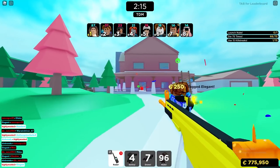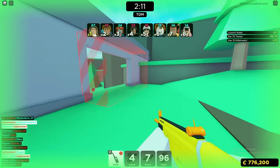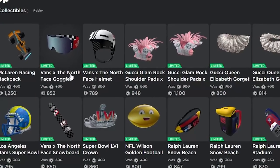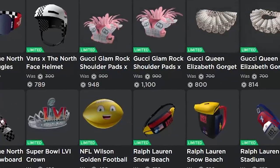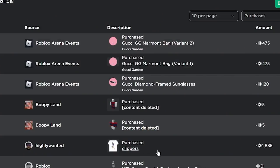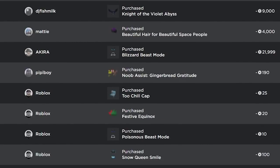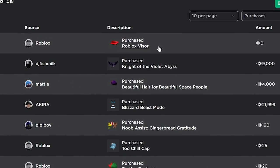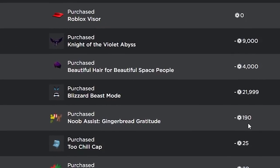Even though I don't really expect any items to shoot up like the Silver King of the Night did, I think pretty much any item you invest into in the long term is going to do pretty well. The only limited items coming out now are sponsored items, so a lot of the older limited items are getting rarer because there aren't any new ones releasing. If you don't believe me that pretty much any limited item will go up, you can look through my purchases on my old account and compare the selling price back then to what they're selling for now.